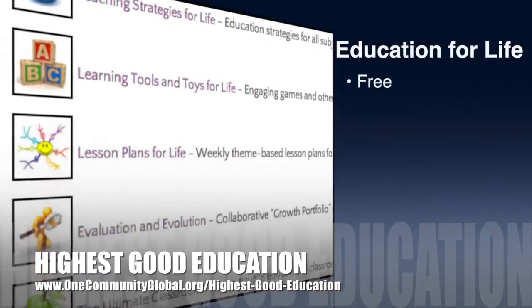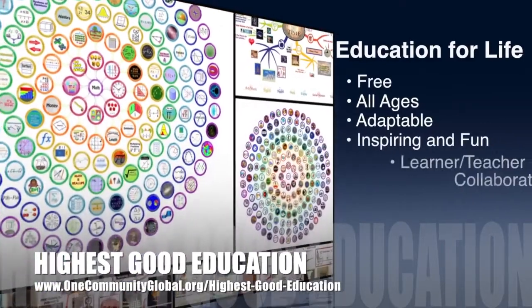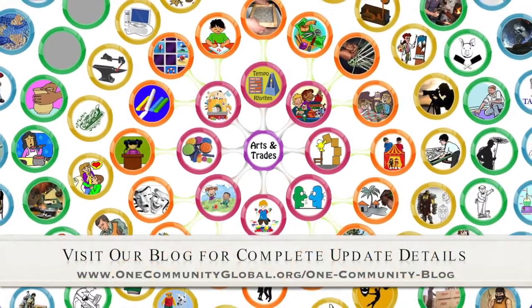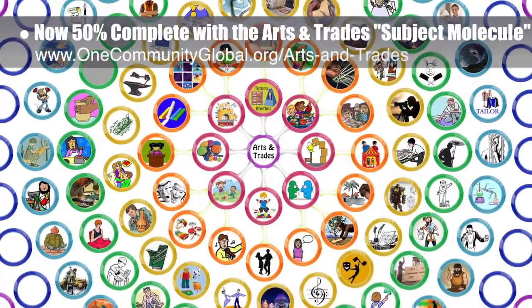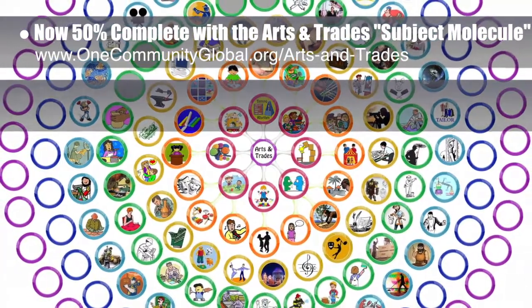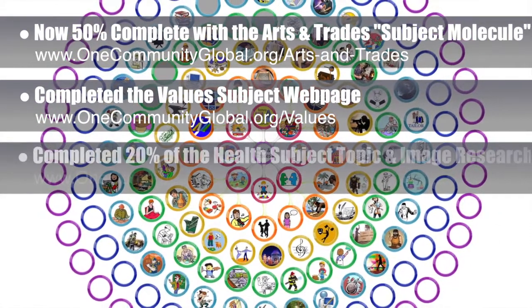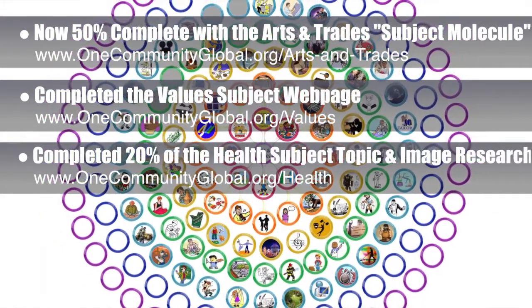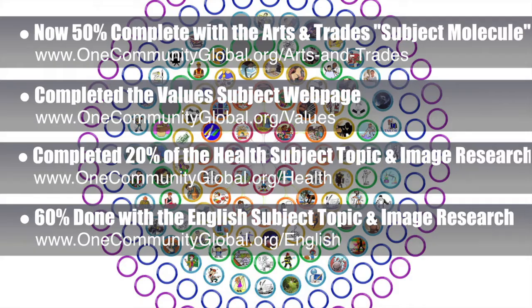One Community's approach to highest good education is open source and free shared, designed for all age groups, adaptable to any schooling environment, inspiring and fun for all participants, and a learner-teacher collaborative learning process. This week, the core team — which consists of the satellite and pioneer members — completed another 25% of the art, music, and trade skills subject images, which you can see expanding in the background. We also finished the rest of the value subject webpage, and we are 20% of the way done with the health subject research, including topic and image research, and also 60% complete with the English subject research.